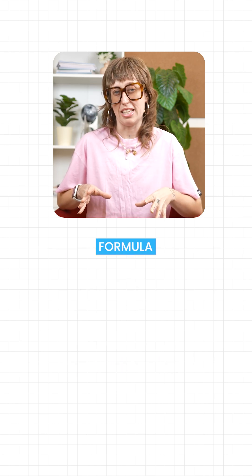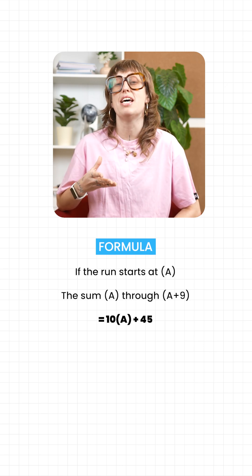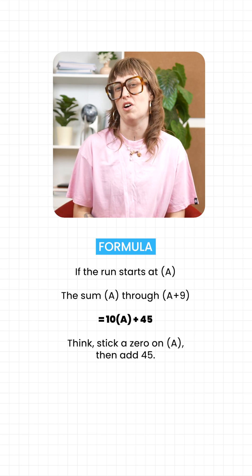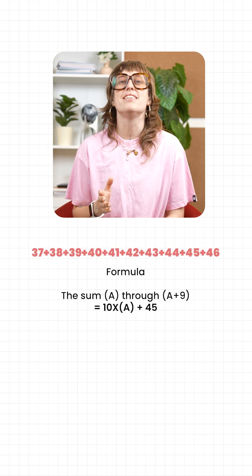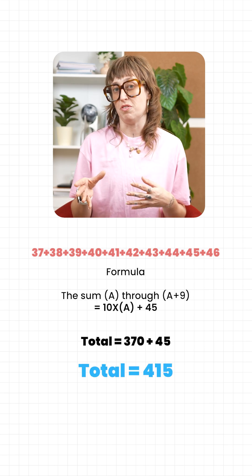Here's a tiny formula you can keep in mind. If the run starts at a, the sum of a through a plus 9 equals 10 times a plus 45. Think: stick a 0 on a, then simply add 45. Another example: let's add 37 through 46. 10 times 37 is 370. Add 45, you get 415.